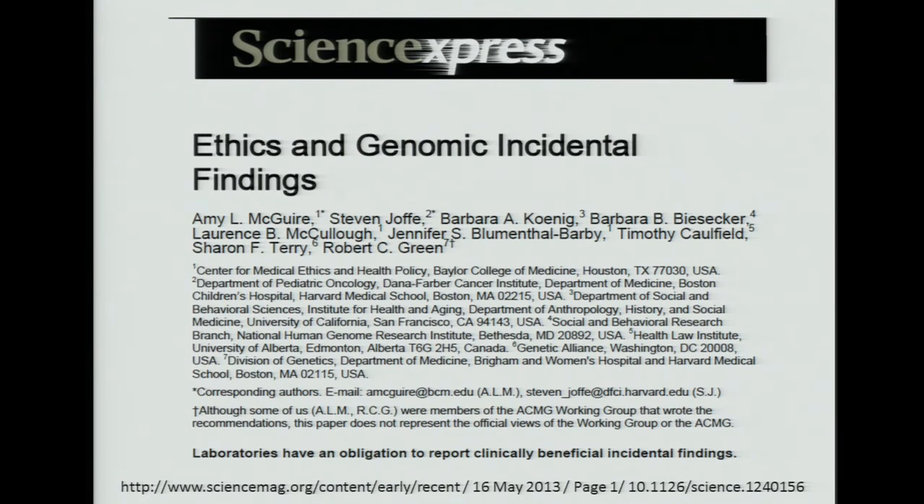I'd like to point out this very nice paper that came out in Science Express on ethics and genomic incidental findings. Robert and Amy McGuire are co-authors. Although they were both on the original ACMG working group, this paper does not represent the official views of the working group, but it is a very careful and thoughtful contribution to the area, and I would recommend people have a look at it. With that, I'm going to stop and take questions, and it would be very good to get comments from others in the room who really have a lot to say on this topic.